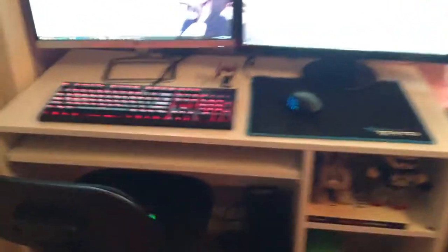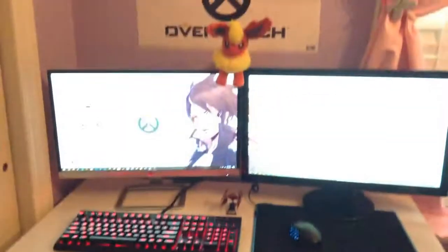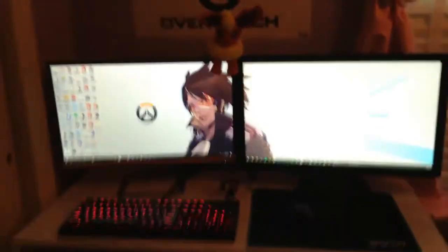I literally just got this desk set up today, so that's why I wanted to do it today. Gotta get those cables and a cable tie, but I think it looks absolutely great and I love it so much. If you guys did enjoy this part of the video, give it a big thumbs up and subscribe if you're a new viewer.